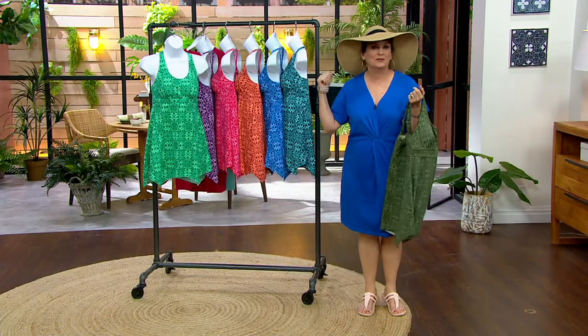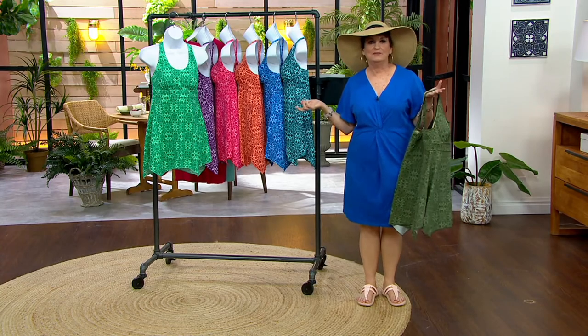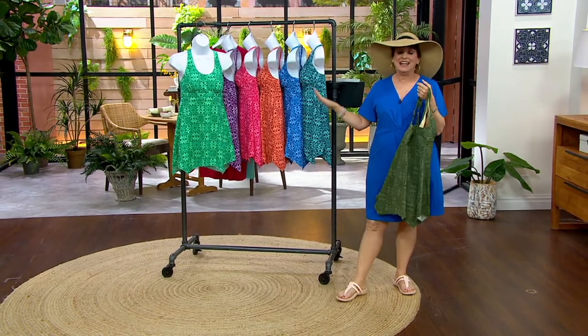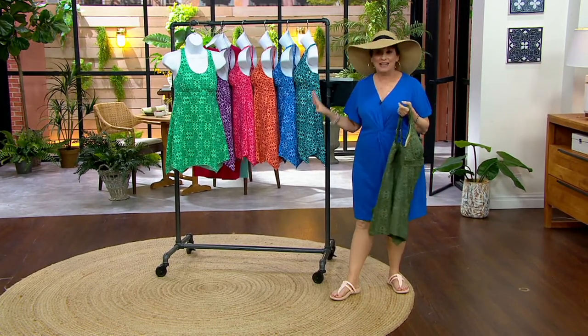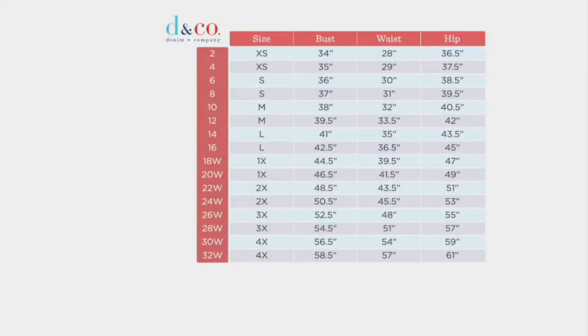I grew up going to the swim club — the good old Springfield Swim Club. We'd get our hot dogs at the grill, drive home, mom would stop and run in and get some milk, and she always had a cute little cover-up. Here, you just pull shorts on. And talking about sizing: if you know your Denim & Company size, then you know your Denim & Company swim size, because this is only here at QVC. If you know what your Denim & Company size is, I would stick with that — we have generous sizing. You can always take your numbers and plug them into the chart on each style on QVC.com.